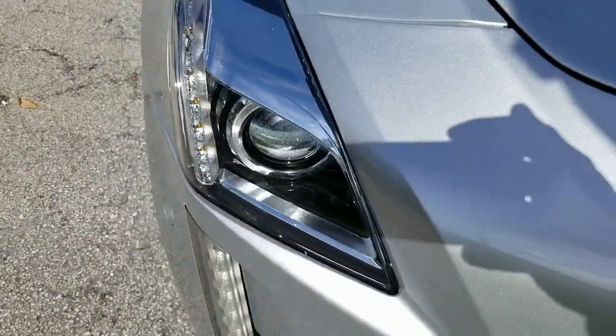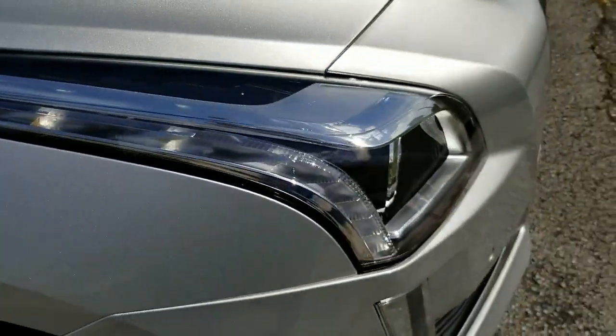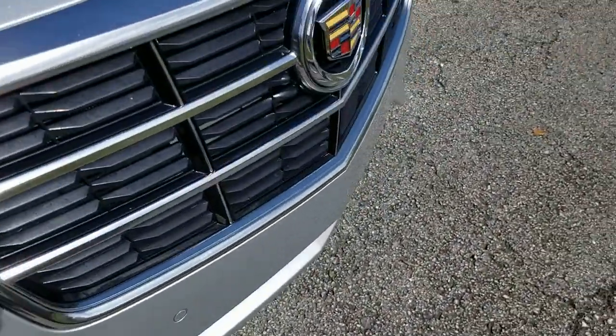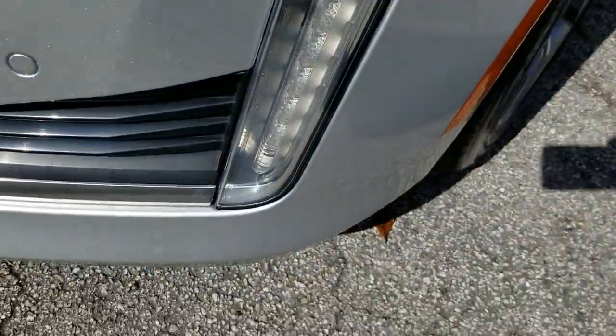Let's take a look at the passenger headlamp, also in outstanding condition — clean throughout, very nice. Those lower lights, dark fog lights — beautiful condition, really in outstanding shape. Very nice.